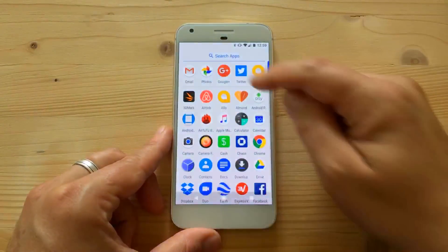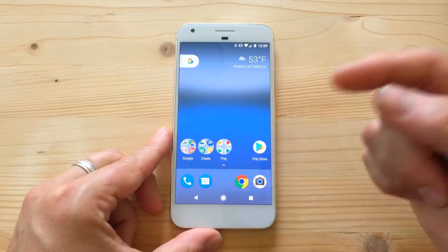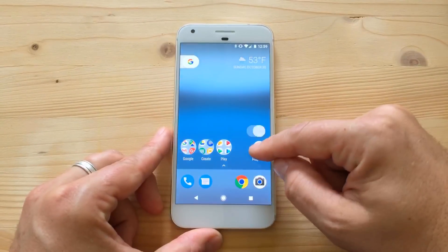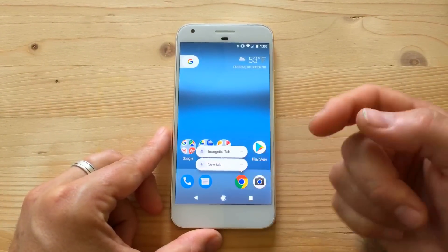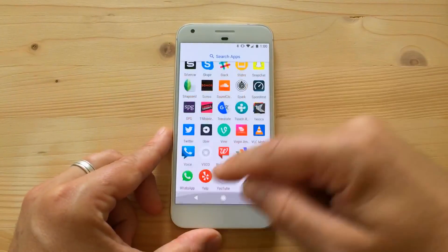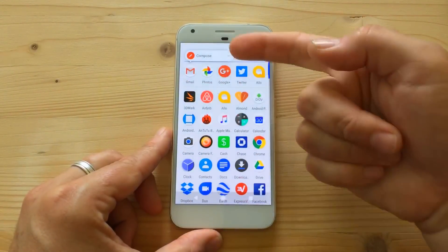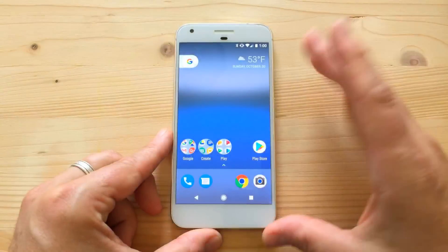Most of the time you'll just swipe up and swipe back down. The app tray is now five across, just like the home screen, and you can place an icon in the middle position too. If you long press an app, you get shortcuts to specific actions — like new tabs in Chrome or compose in Gmail. It's very much like 3D Touch on the iPhone.